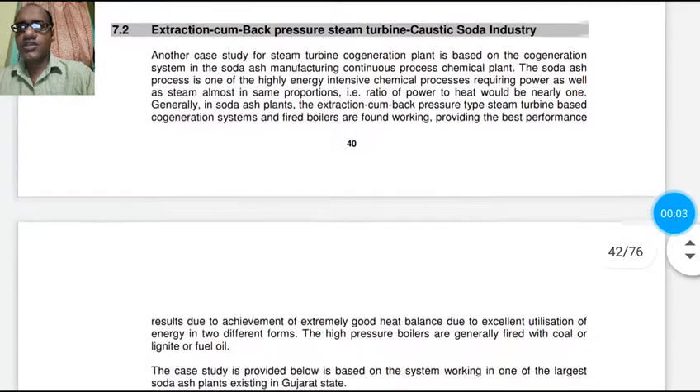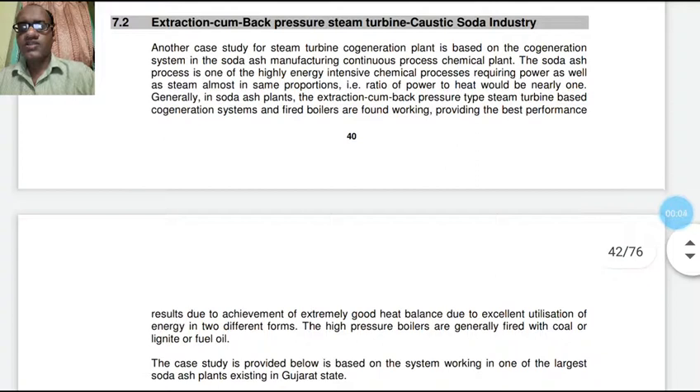Welcome to this session on energy conservation and management. I am Irwan Shorkar, assistant professor at JIS College of Engineering in the mechanical engineering department. Today we will discuss the caustic soda industry, where extraction cum back pressure steam turbines are present and cogeneration systems are also there.